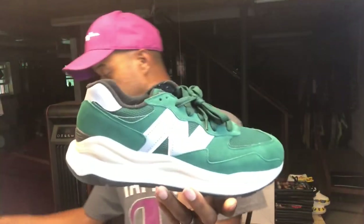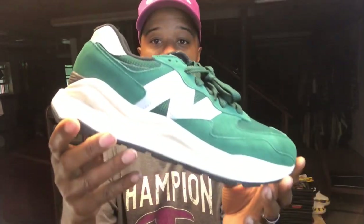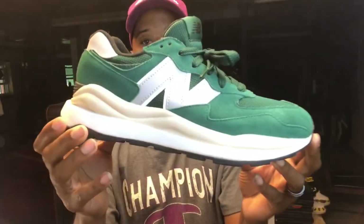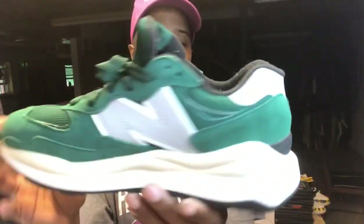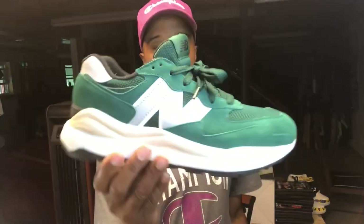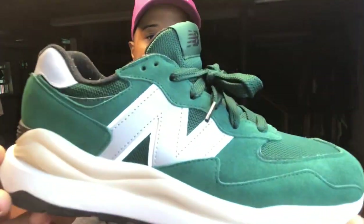The last New Balance video I did, I had on the burgundy pair of these, so you guys already saw them from that review. This is the 5740 model. I like this colorway, and I think you can get these online for a good price now. It has that modern retro futuristic look to it — it's got that futuristic, boost-looking, Yeezy-looking thing going on — but I just like the way it looks. When New Balance comes out with a new model, I try to grab it. I think they might be doing a collab with Bape using this model.